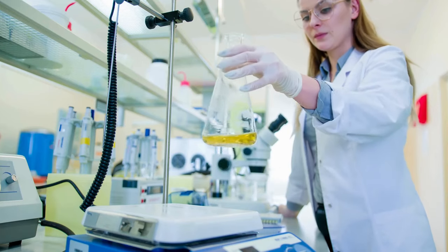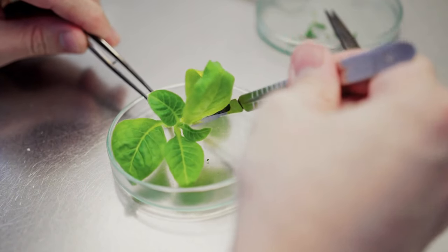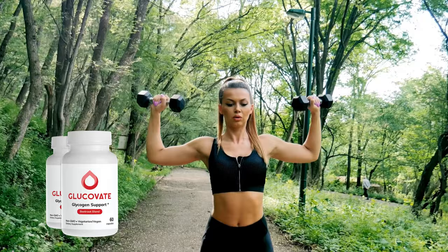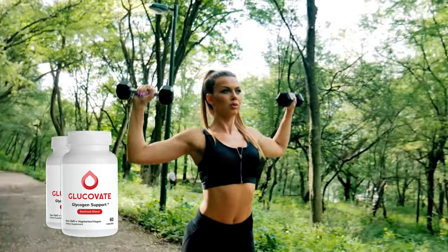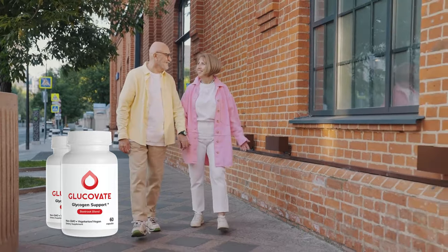But what really makes Glucovate stand out? It's more than just another supplement. It's an all-natural formula that avoids synthetic ingredients and harmful chemicals. This means you can use it with peace of mind, knowing it's gentle on your body while providing long-term support. You'll start to notice benefits like stabilized blood sugar levels, better energy throughout the day, reduced fatigue, improved cardiovascular health, and more balanced moods. Plus, it helps control appetite, making it easier to avoid those sugar cravings that often sabotage healthy eating habits. Another huge advantage of Glucovate is that it's free from any harsh side effects, which can't be said for many conventional treatments. It's all about supporting your body's natural processes and giving you a healthier, more vibrant life.